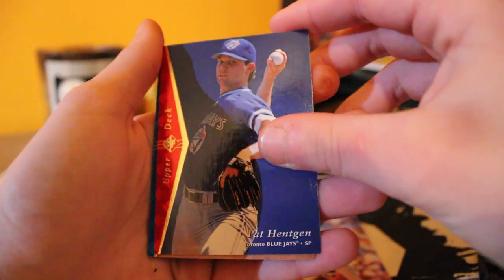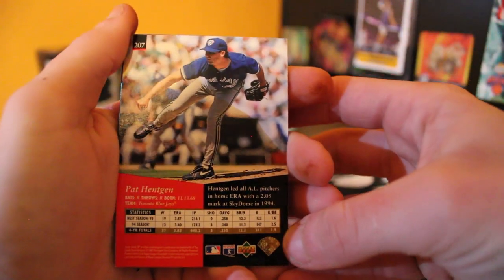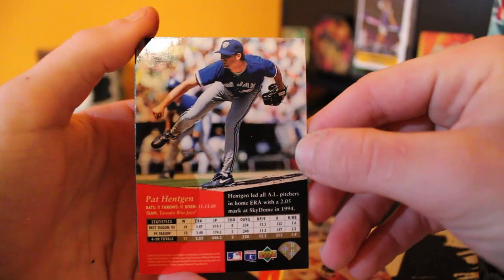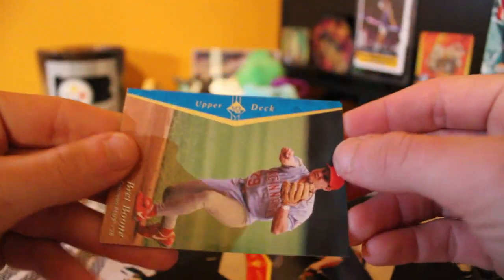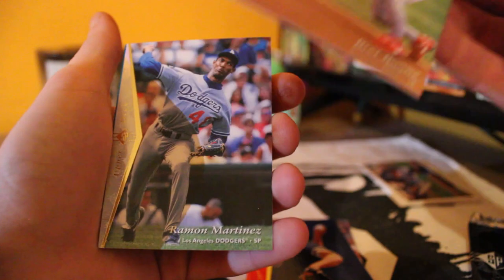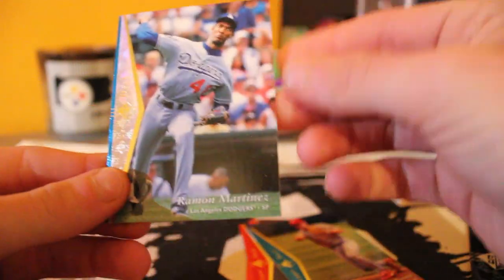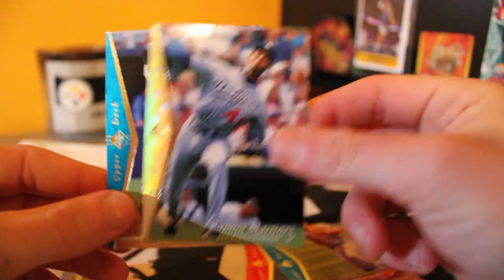Next is a Pat Hentgen. Check the back out on these ones — got the Upper Deck print right there, the baseball print, the diamond. Pretty sweet looking cards. We got the blue on the side on this one — that's a nice little sapphire bling instead of the ruby. This next one's got a little silver side, a little diamond flare, and this one's going to be a Ramon Martinez, starting pitcher. These packs are pretty nice.